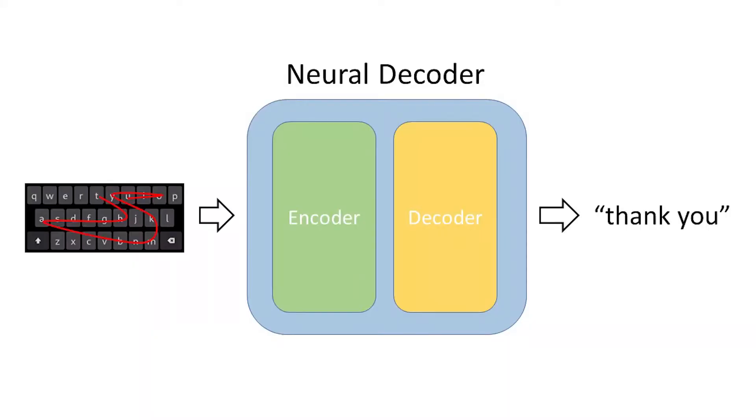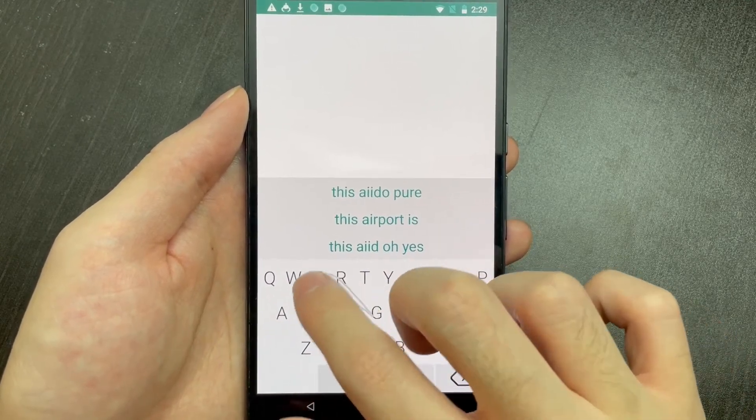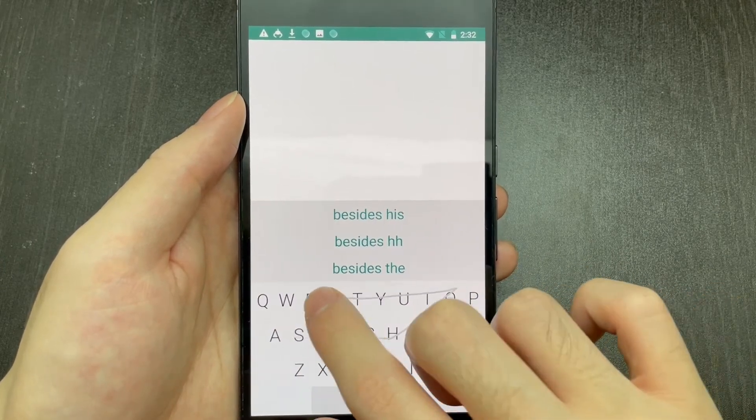To enable phrase gesture typing, we developed a neural decoder that transforms users' swipe gestures into a sequence of words. Our decoder can handle phrase gestures ranging from 2 to 5 words, as well as single word gestures.